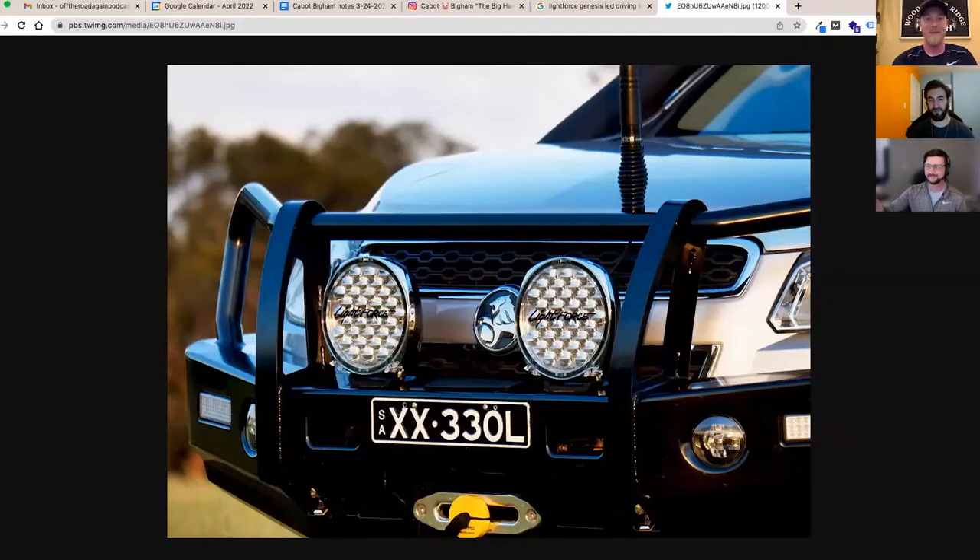One center-mounted light would just look like a cyclops. They come with yellow filters — they are massive. The ones already on the truck seemed big but these are on another level. They're beautiful products but it's going to be comical seeing them on the truck.